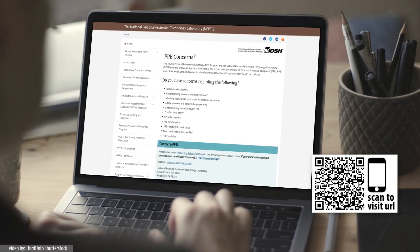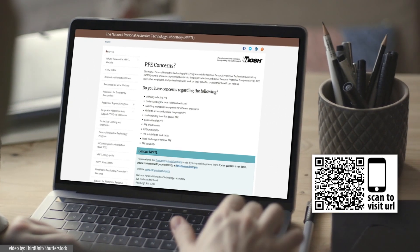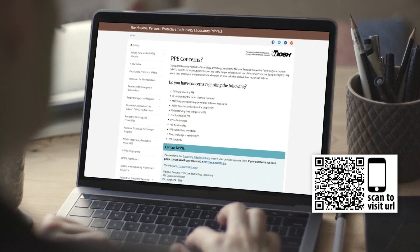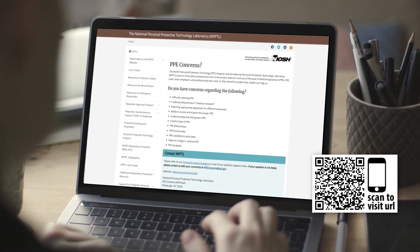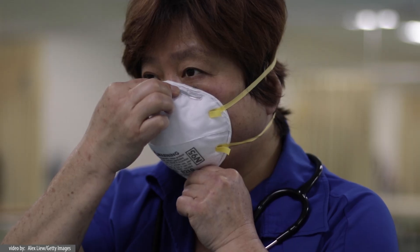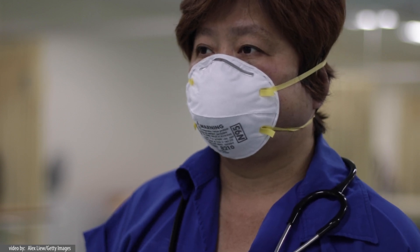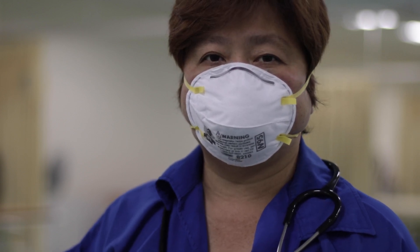If you have concerns about your respirator being counterfeit or misrepresenting the NIOSH approval, or have questions about NIOSH approved respirators, please email PPEconcerns@CDC.gov. More information is also available on the NIOSH website. To be confident that your respirator is NIOSH approved, follow the tips and resources provided in this video.